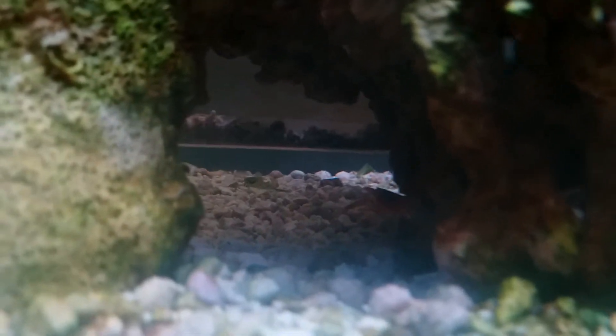Wait, I saw him! Oh there he is — right there is Mr. Pistol Shrimp. Finally a good shot of this guy — he's bright orangey red. I'm gonna zoom out first, gotta let him do his thing.